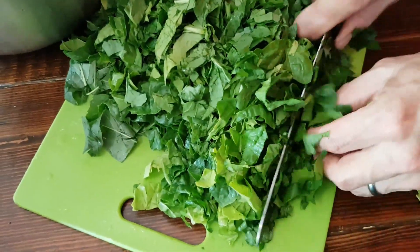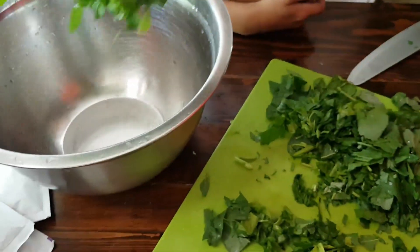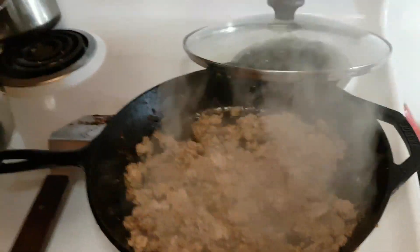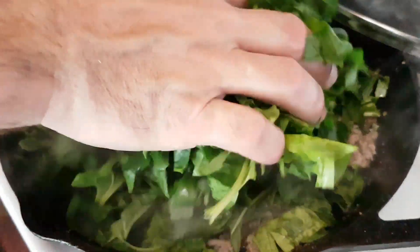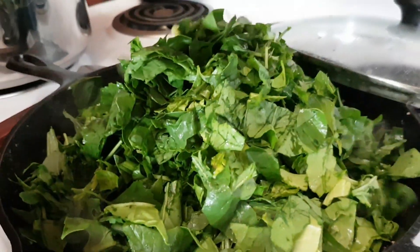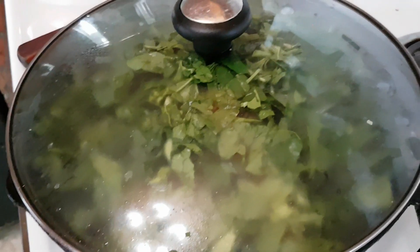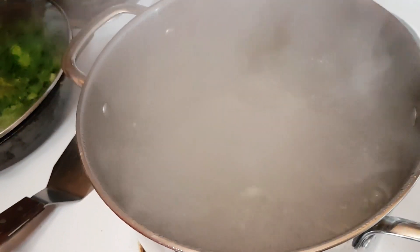Basically just shredding it up — quick and easy. I'm ready to put the veggies in, put them on top, let them steam for a bit, and then I'll mix it all together. Our water is boiling now, so we're going to put the macaroni in.